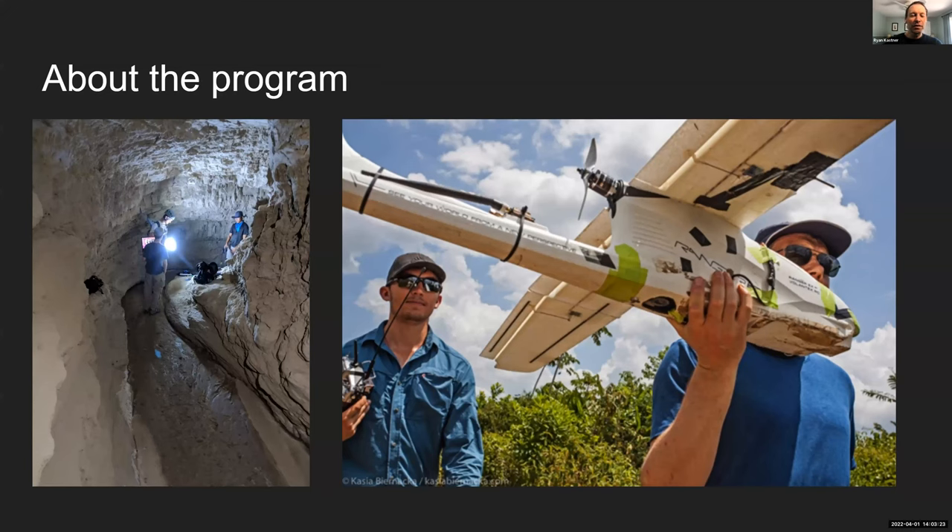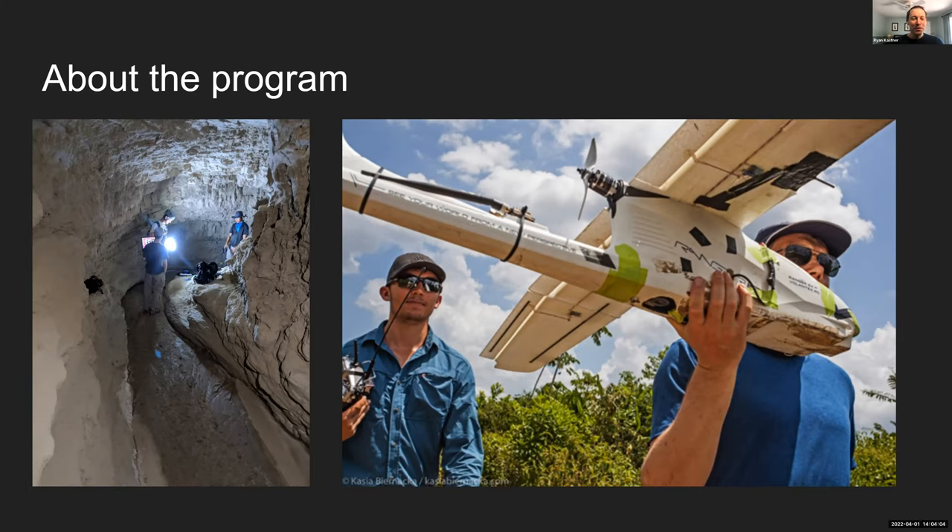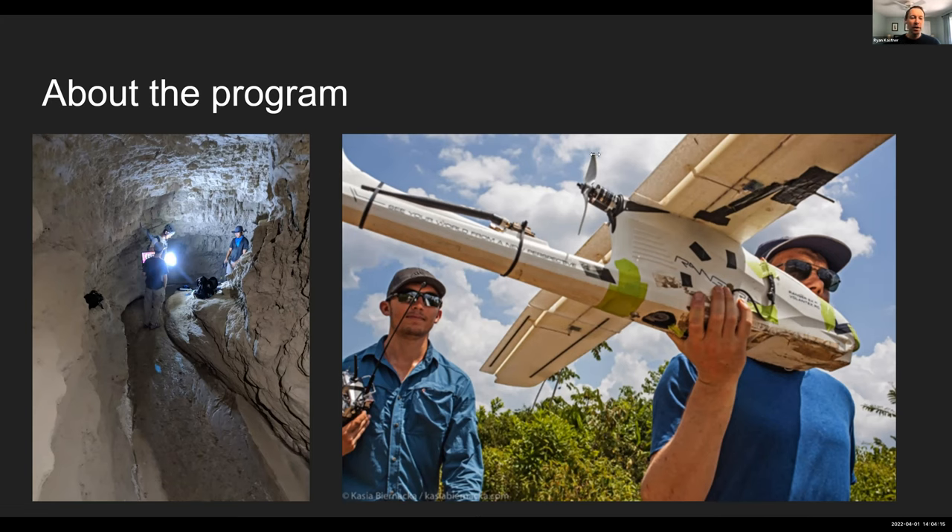We've built all kinds of amazing technologies ranging from drones. The picture on the right there is my co-director Kirk Shurgers, who's an ECE professor, in Belize looking for harpy eagles in the rainforest using a fixed-wing drone. The picture on the left is past E4E members Quinton and Perry — and Dylan — mapping mud caves in the Anza Borrego Desert. The goal was to develop technologies to map Maya archaeological excavations in Guatemala and other places using LiDAR and 3D cameras.